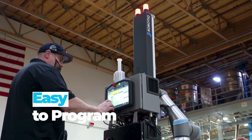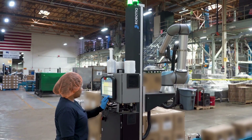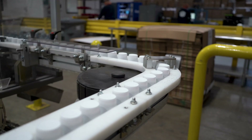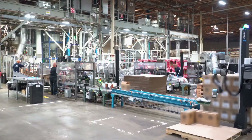The fact that they're so easy for us to program means all of our operators are very comfortable working with and around the Robotique palletizing solution. They can recover from situations they might run into very easily and they can learn the robot easily. We have operators who will show a brand new operator — before we even have a chance to train them — how to work the robot, and usually that takes five minutes or less and they're off and running.